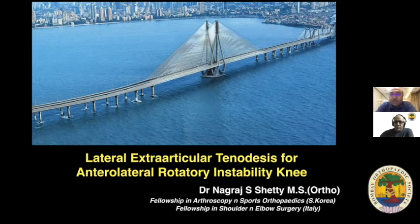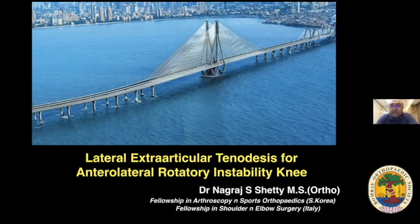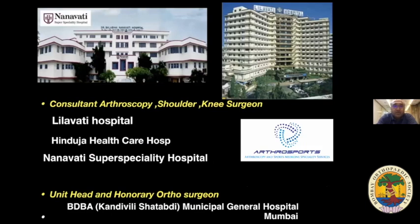The topic I'm going to introduce is anterolateral rotary instability of the knee — an enigma which has disturbed knee surgeons around the world for many years. The idea of the presentation is whether, as of today, we have published literature with guidelines on managing these patients. We are primarily going to talk about a procedure called lateral extra-articular tenodesis, also known as the modified Lemaire procedure or iliotibial band tenodesis. My name is Dr. Nagaraj Shetty, a consultant arthroscopy shoulder and knee surgeon in Mumbai, with a fellowship program under Arthrosports, and I am head of department at BDB Municipal General Hospital, Kandivali.